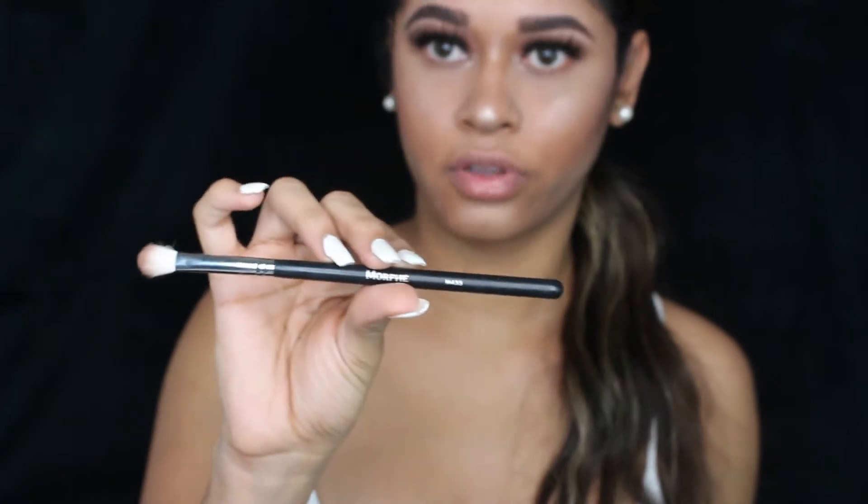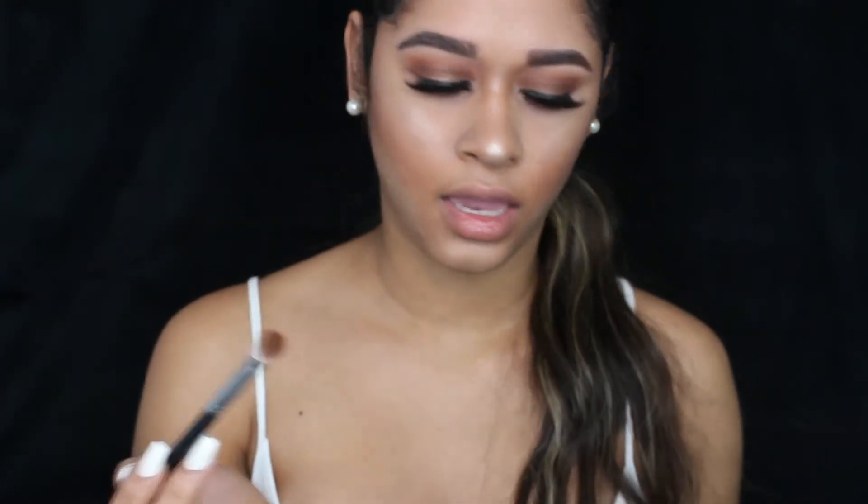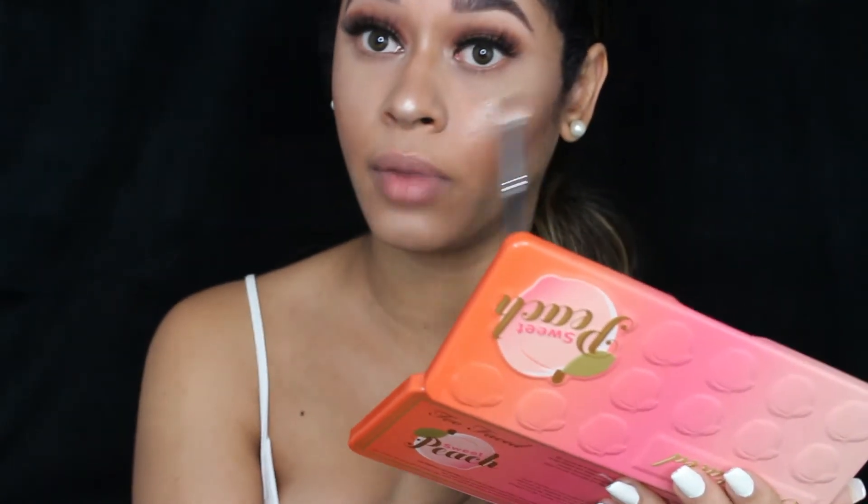I'm going to take the Morphe M533 brush that I used before for the lower lid and use the same Caramelized color, putting it on my lower lash line.